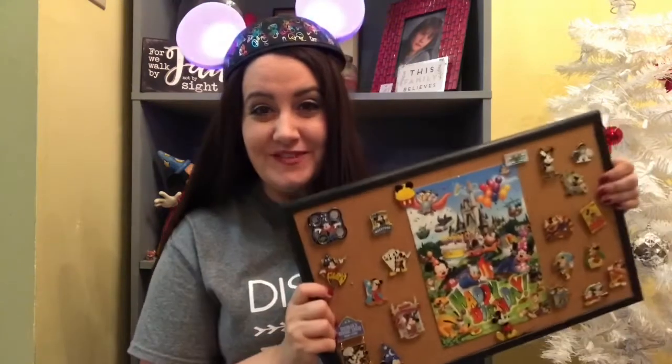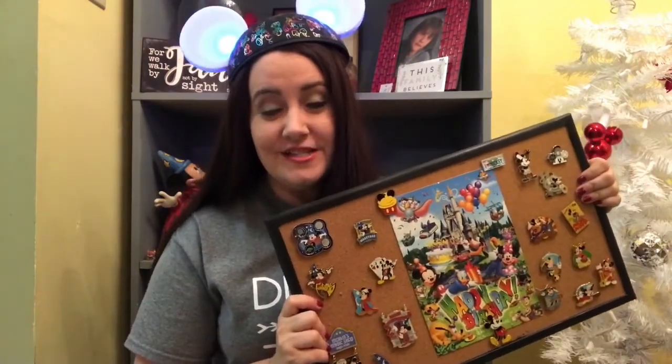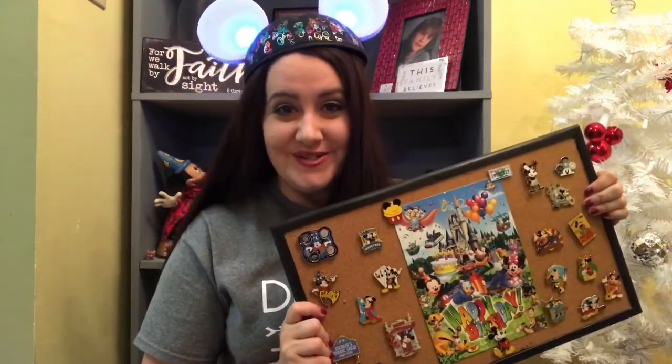Happy birthday Mickey! Hey friends! Welcome back to my channel. If it's your first time stopping by, welcome! Today is Mickey's birthday so I thought what would be a good way to celebrate? Being a pen lover, I decided to create a pin board with all of my favorite Mickey pins. So I'm gonna turn it around and give you guys a closer look.